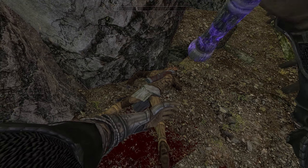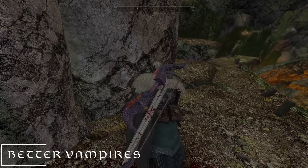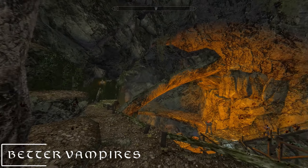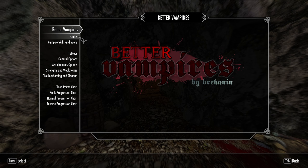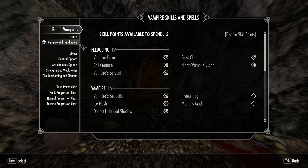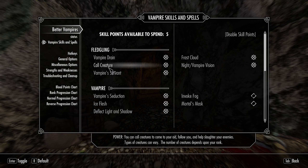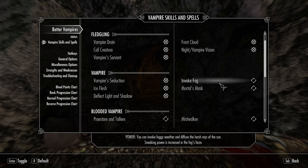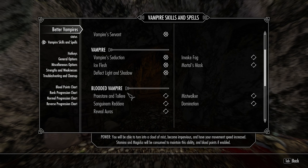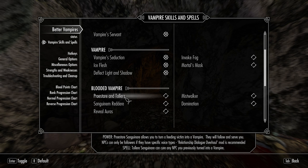The next mod we added was Better Vampires. Just like the title suggests, it lets you customize and really change everything you can possibly change with the vampire class. Full customization — you can change the pros and cons of being a vampire, all the strengths and weaknesses, and how you want to play as a vampire in Skyrim.